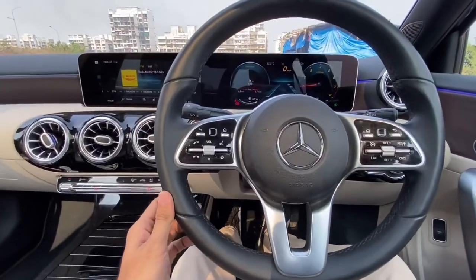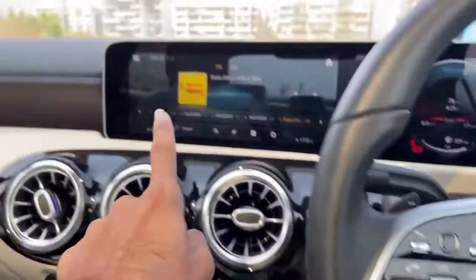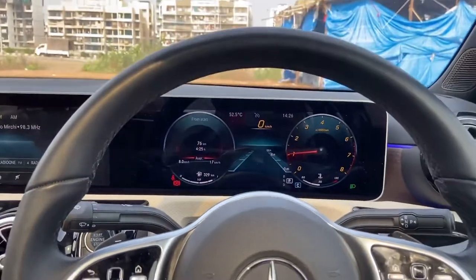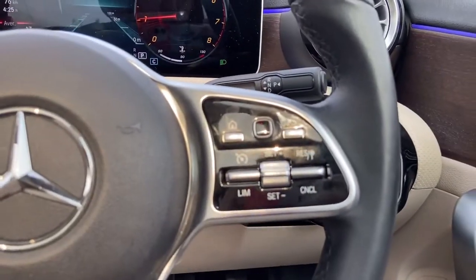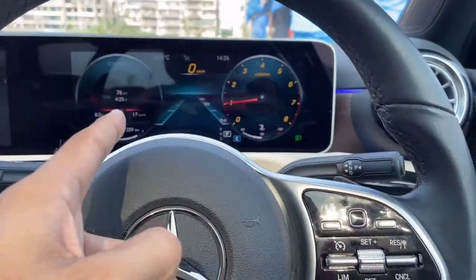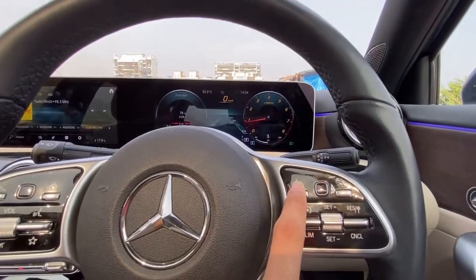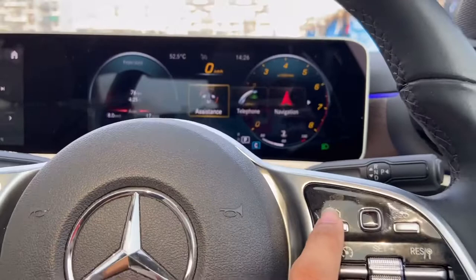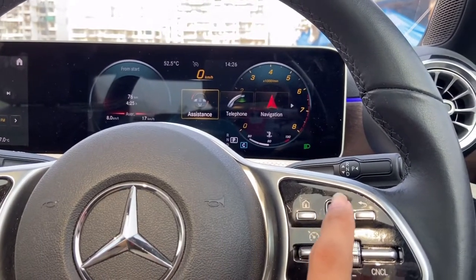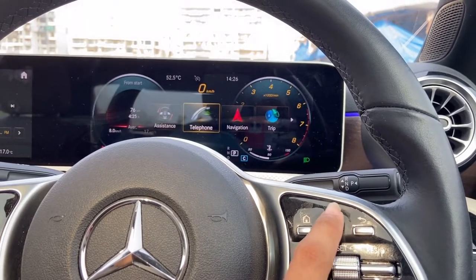Here you have a few buttons provided. From here you can increase and decrease the volume. From here you can toggle through the screen. By the way, both these screens are 10.25-inch screens. Here you have a few more buttons — from here you can toggle through your instrument cluster. As soon as you press the home button it will show you the home screen. From here you can toggle through the options: here you have assistance, here you have telephone, here you have navigation.